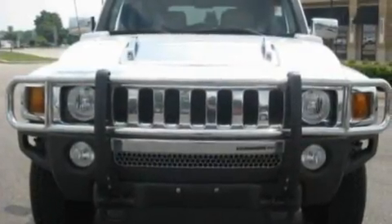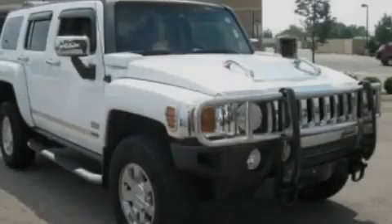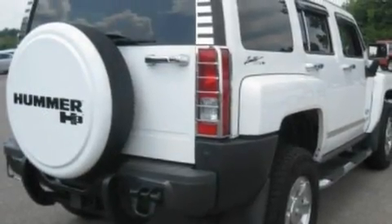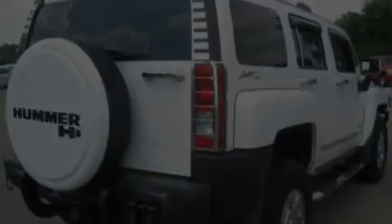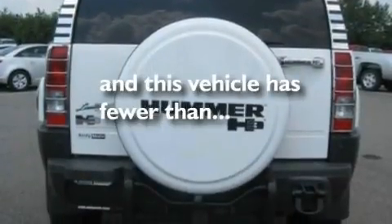Its top features include air conditioning, cruise control, an auto-dimming rearview mirror, a CD player, automatic locking wheel hubs, alloy wheels, a security system, a low-tire pressure indicator, external temperature display, and this vehicle has less than 71,000 miles.